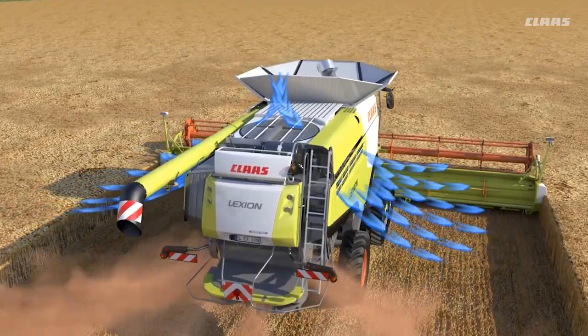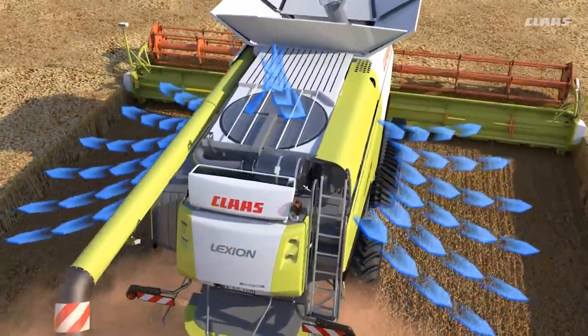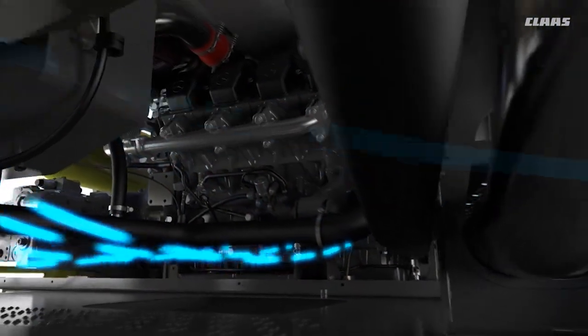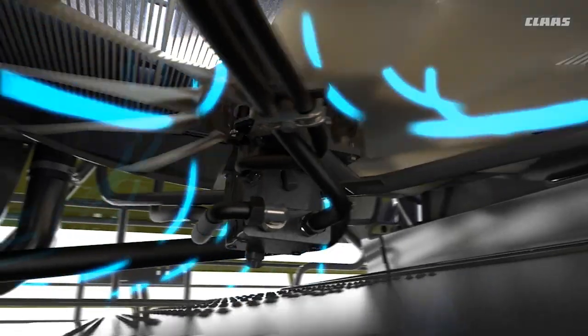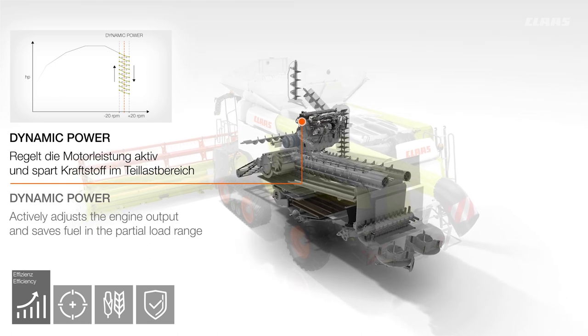The standard dynamic cooling function with variable fan cools the Lexion as required. As a result, it requires 20 kilowatts less power — performance that is available to other systems and increases productivity. Depending on the Lexion and Trion models, the displacement range is between 6.7 and 16.2 liters, retaining sufficient reserves of power for when it is needed the most.